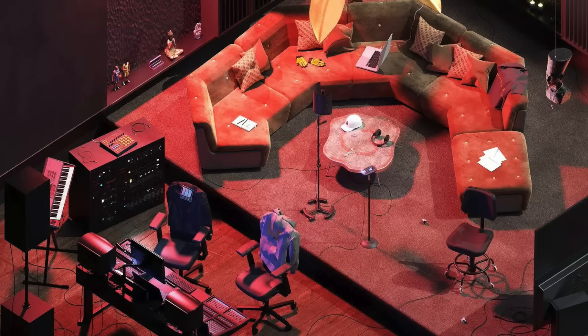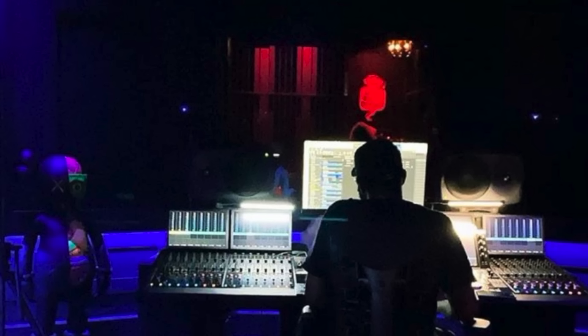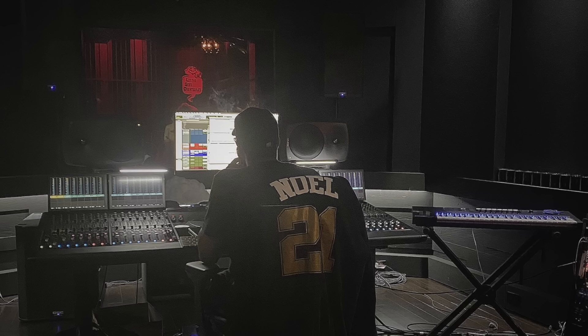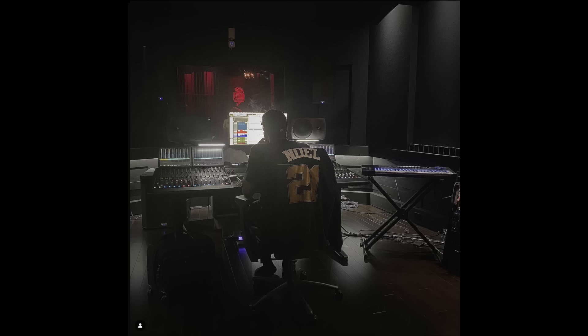Here you can see a sketch of Drake's home studio layout. The first thing to focus on is the console area. At the heart of this setup is an Avid S6 control surface. This is where Drake's full-time engineer, Noel Kadastre, sits and records him. Noel is an essential part of the OVO sound team, and on Drake's most recent records including Her Loss, he's credited as a recording engineer and mixing engineer for pretty much every single song.